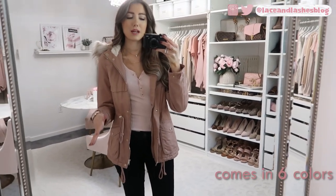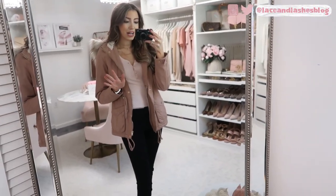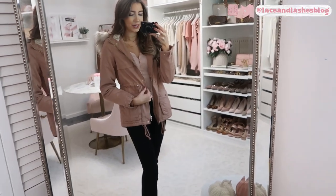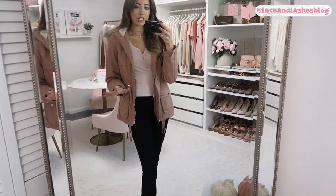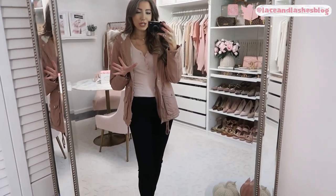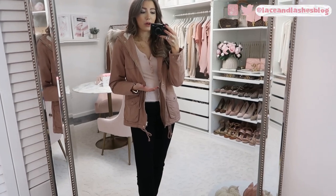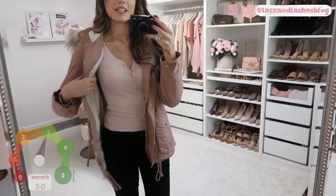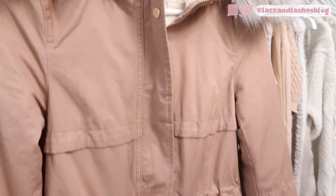Up next is a gorgeous dusty rose parka that comes in a bunch of colors. I'm so excited they brought it back this year. I even have it in burgundy — it's that good. I wore this on my trip to New York City on a very cold day — low 30s — and I just don't think it cut it for warmth. I'd say upper 30s and above would be the right range for this jacket; it's definitely not going to keep you very warm in below-freezing temperatures. It has a fuzzy lining for an extra layer of warmth and a cinch waist detail.